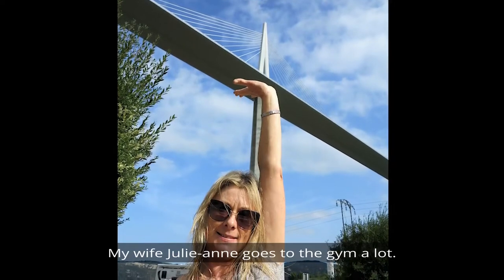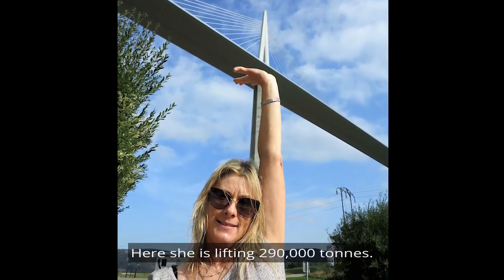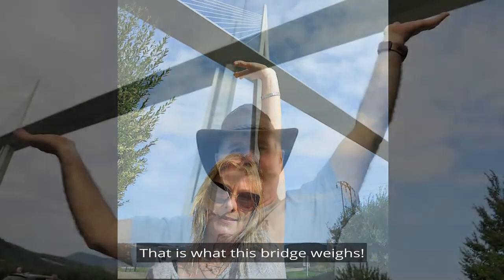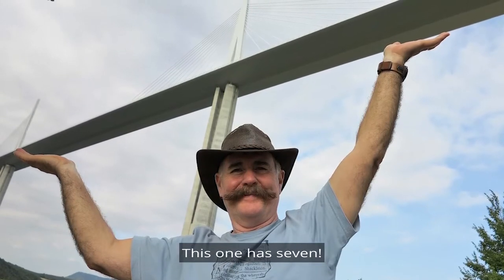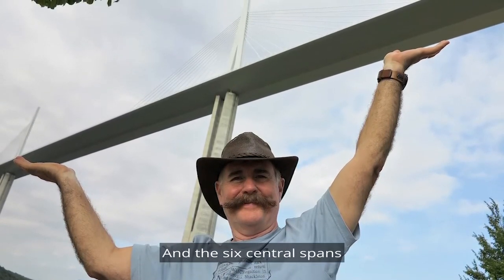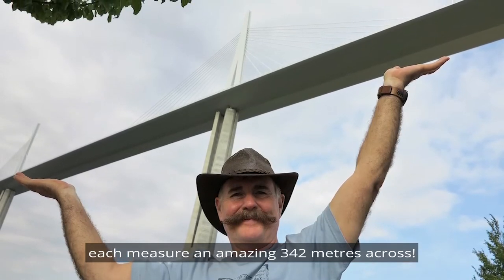My wife Julianne goes to the gym a lot — here she is lifting 290,000 tonnes, which is what this bridge weighs. Bridges designed with cable stays usually only have two pylons, but this one has seven, and the six central spans each measure an amazing 342 metres across.